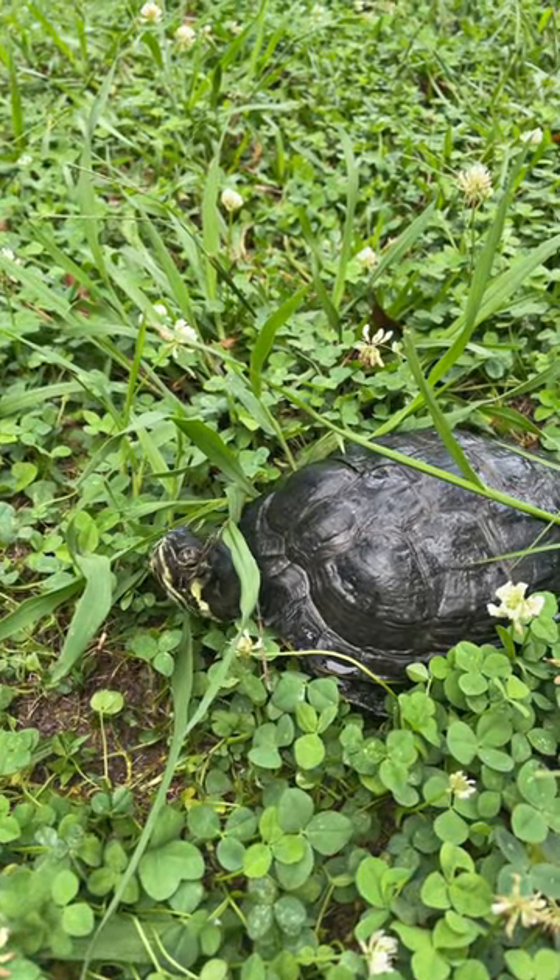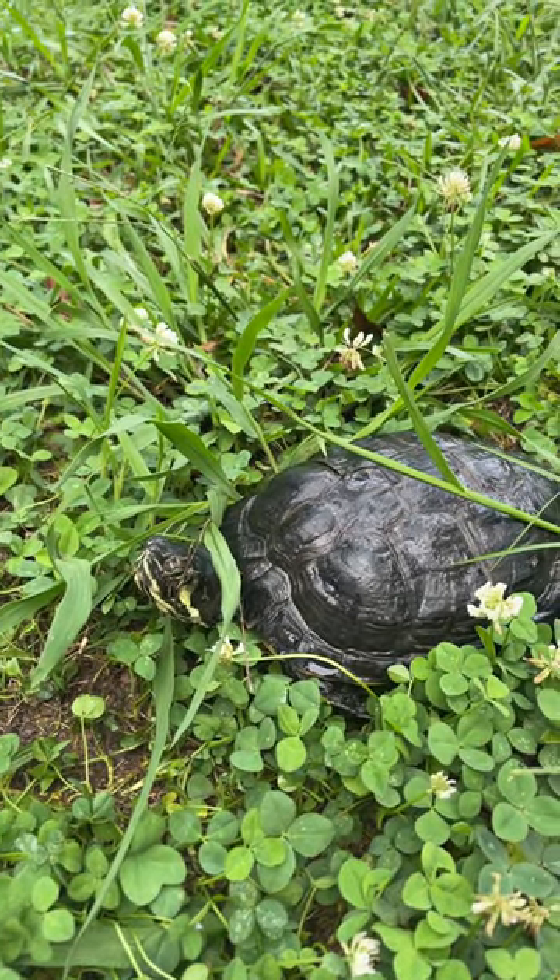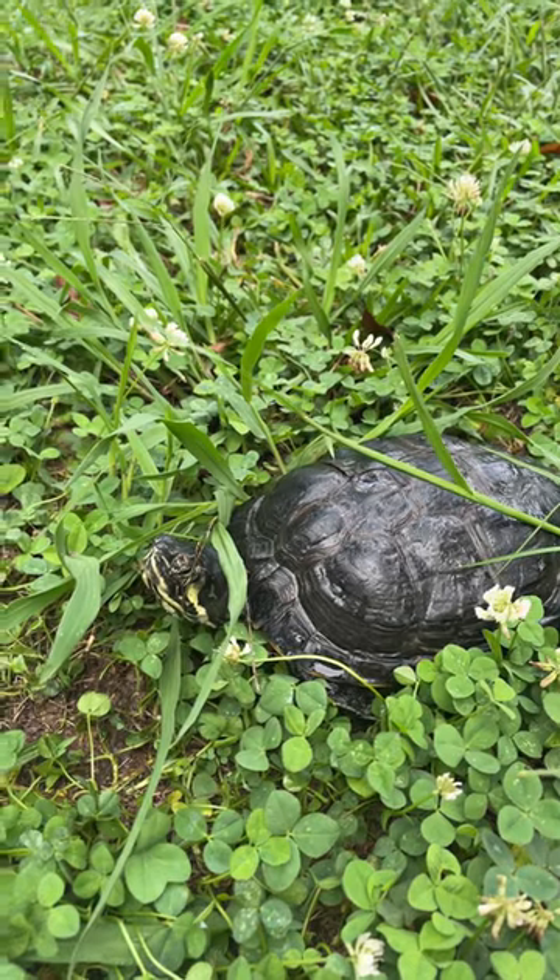Yellow belly sliders can hold their breath for 30 to 40 minutes, but it depends on the temperature of the water.